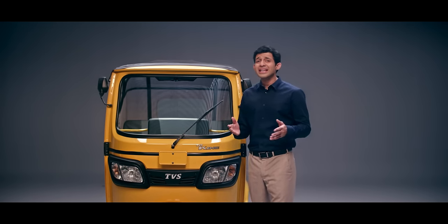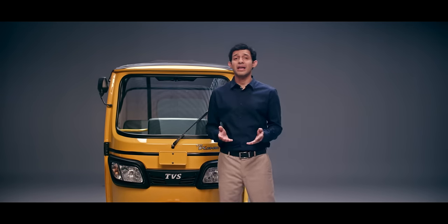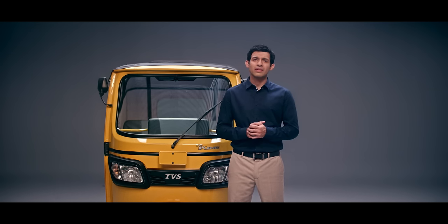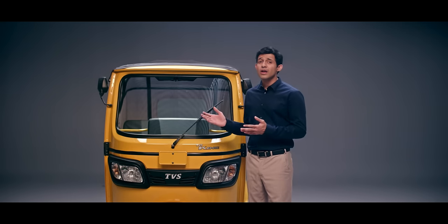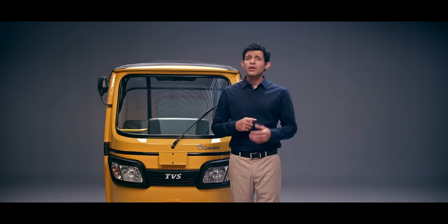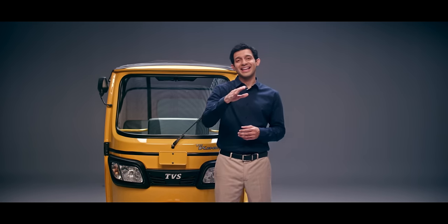The TVS King Deluxe has the best-in-class mileage thanks to the roller cam follower and its nano fix-coated piston, which also means you don't have to trade power or performance. So with the TVS King Deluxe, you won't just have better pickup but more money in your pockets too. Rest assured, you'll be dancing all the way to the bank.